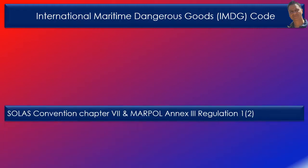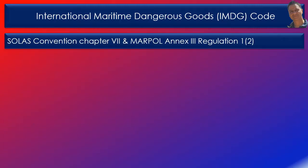Under MARPOL, the carriage of dangerous goods is prohibited except in accordance with the relevant provisions of the MARPOL convention. The IMDG code was developed as an international code for the maritime transport of dangerous goods in packaged form, in order to enhance and harmonise the safe carriage of dangerous goods and prevent pollution to the environment.